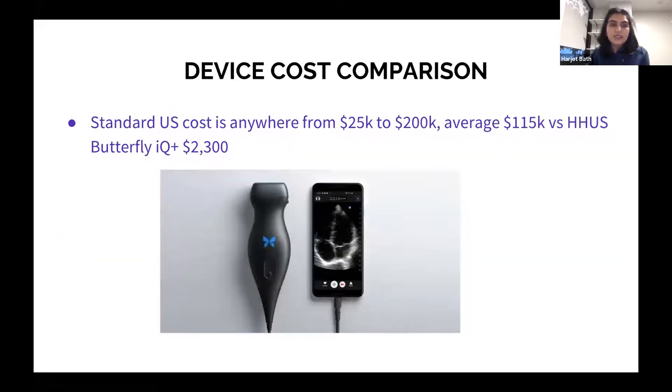For a device cost comparison, standard ultrasound machines can cost anywhere from $25,000 to $200,000, with an average of about $115,000. Handheld ultrasounds — the one we used was about $2,300, ranging up to about $10,000. In our program, all of our attendings have it and some residents have it, so it's very easy to grab one and just scan the patient.